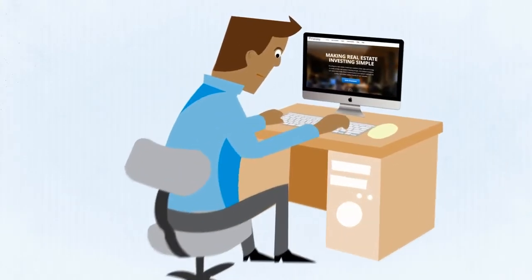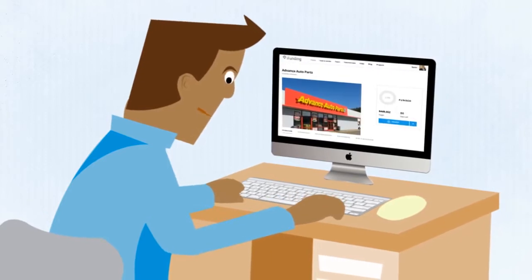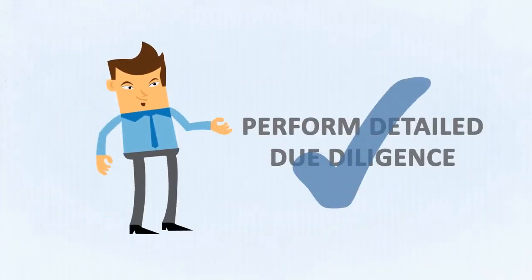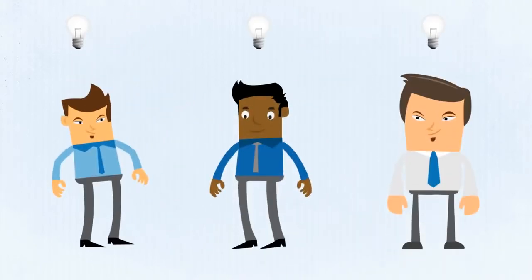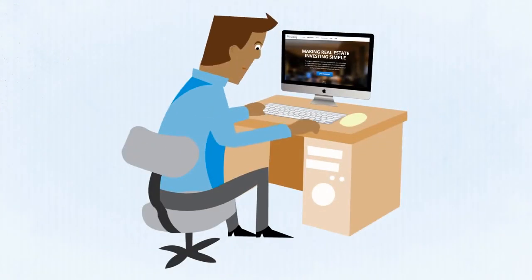What if you could sit in front of your computer and view the opportunity to make direct investments in real estate? Chances are you'd like to perform detailed due diligence on the opportunity, get an understanding of the growth prospects, and discuss it with other like-minded individuals without leaving the comfort of your computer.